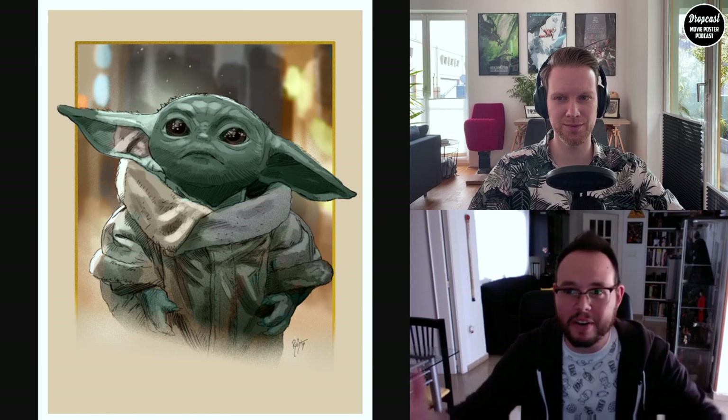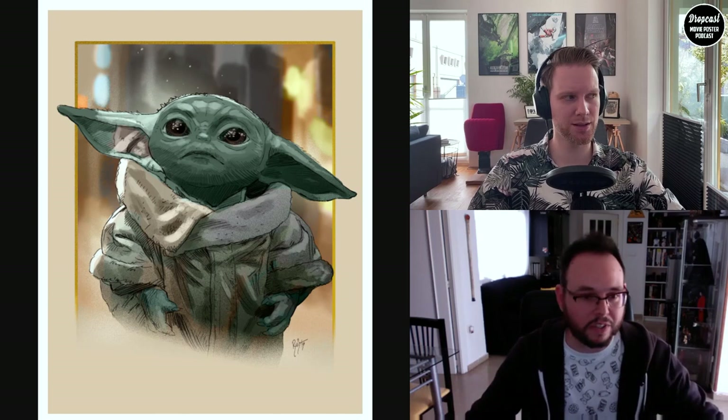Bottleneck sent both sketches to Lucasfilm — well, to Acme Archives, who are the intermediary for the designer. Both were approved, so I painted this one first because Bottleneck wanted it before the other one. But the other one is finished and approved too, and it's going to be released in the future — I don't know when. They asked me for one and I did two, and they're both going to be released, so yeah, it's great.